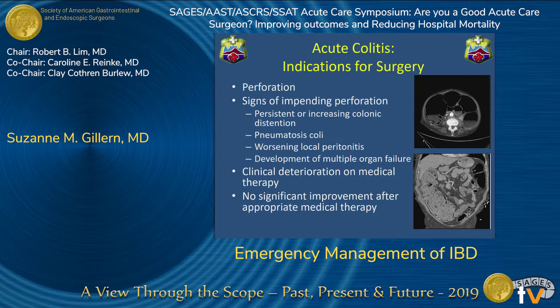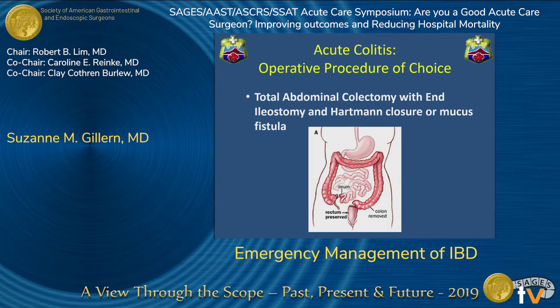About 20 to 30% of these patients will require surgery. Perforation is associated with up to a 50% mortality rate, so ideally we want to catch patients when they have signs of impending perforation. Signs include persistent or increasing colonic distension, pneumatosis coli, worsening local peritonitis, or development of multiple organ failure. If patients clinically deteriorate on medical therapy, or if they reach the seven-day period without improvement, you also want to intervene. The operative procedure of choice is a total abdominal colectomy with end ileostomy and Hartmann closure or mucous fistula, with the goal of removing as much colon as possible in the safest, most efficient way.